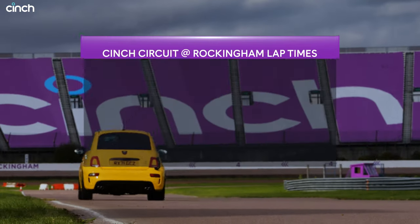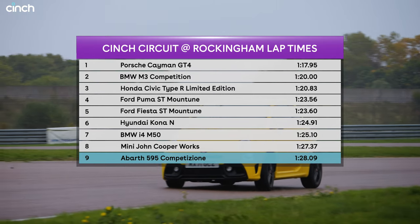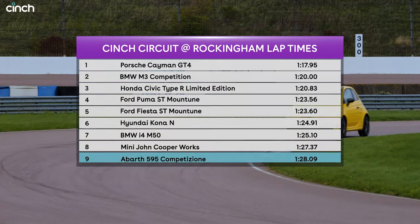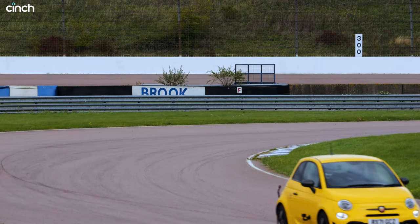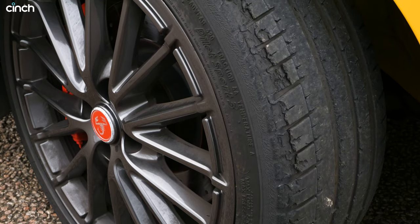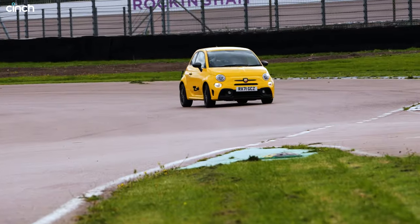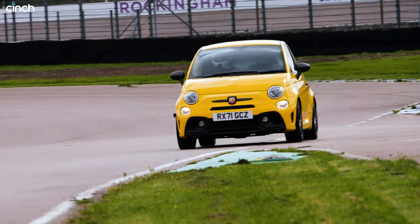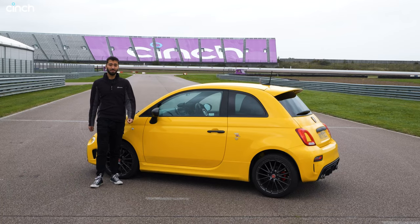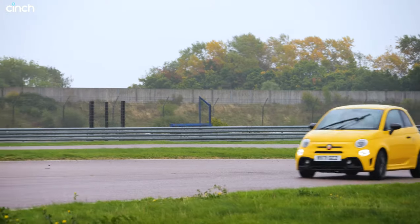With a 128.09, our Abarth 595 Competizione has slotted towards the tail end of our field. Who's surprised by that? Probably absolutely no one — it's one of the least powerful cars we've driven here. But it doesn't really matter because I had so much fun driving it. Although, have you seen the state of the outside front tyre? Oh my god. I am so shocked that it's actually in one piece, because the amount of tyre wear was at the maximum level. Yet the car still came around on that lap and set, I think, a respectable time.